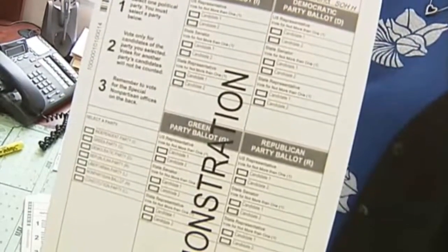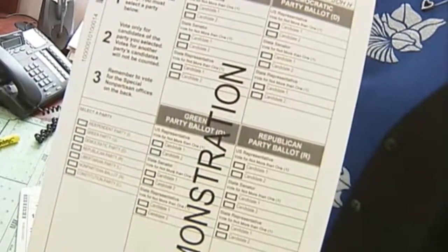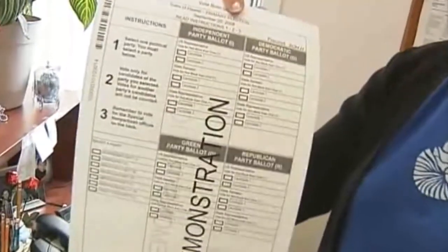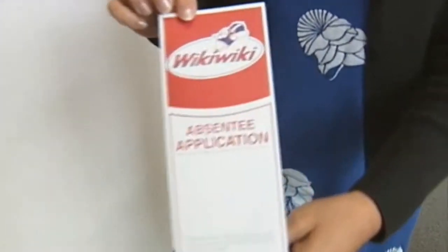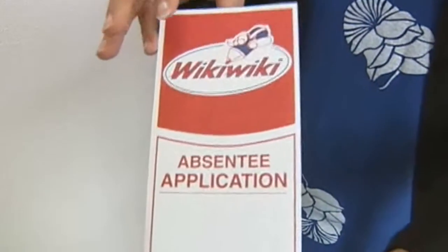The voters in the state of Hawaii will be voting on a new ballot. The ballot style has changed — it's permanent absentee voting. It's a bill that was just passed recently, where voters who request an absentee ballot can also request to be placed on a permanent absentee voting list. This is a convenient way for voters to vote, and it will make it a lot easier for them.